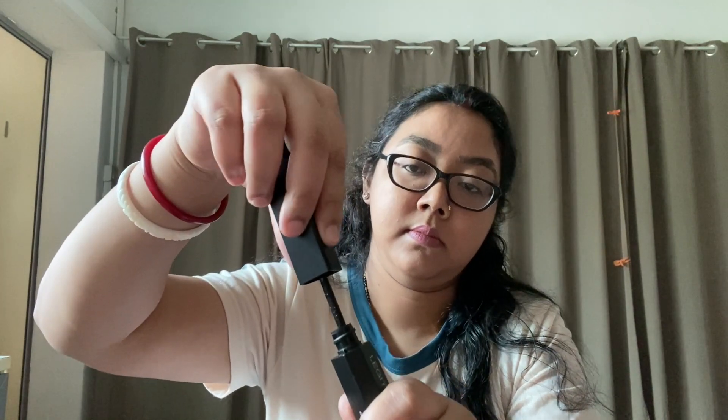For the mascara, you have to use the volumizer first — it's a rubber wand — and then for curl you use the other wand. The shades are very vanta, which means it is the darkest of all dark colors, an intense black. I saw the swatch in the shop itself. Today I'm going to try this out and let you know the review, so please stay tuned.